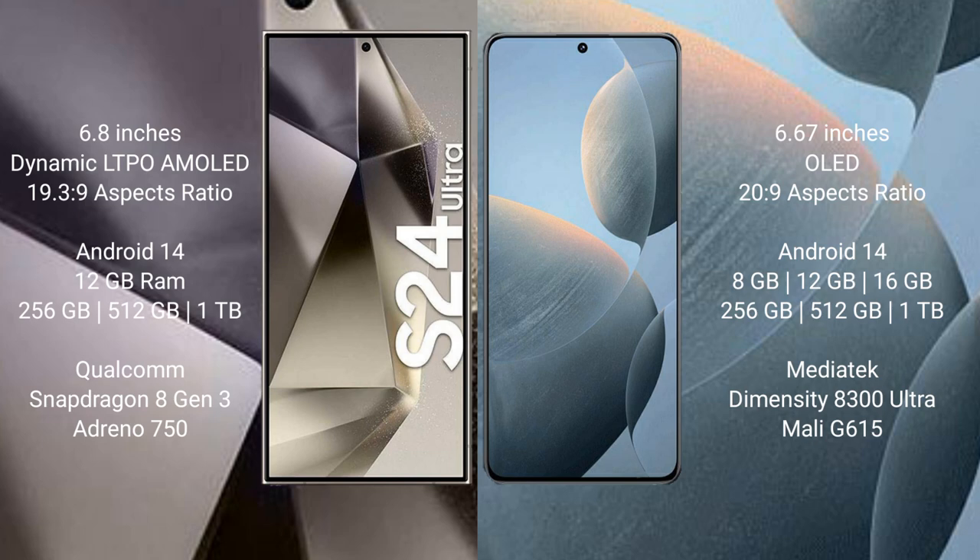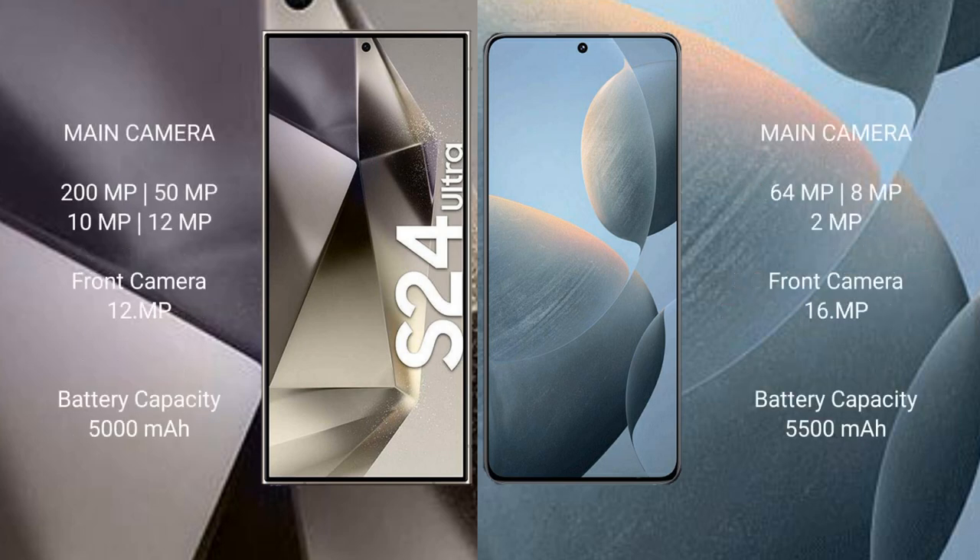The Samsung Galaxy S24 Ultra comes with 12GB RAM and 256GB, 512GB, or 1TB internal storage, powered by the Snapdragon 8 Gen 3 processor with an Adreno 750 GPU. The Redmi K70 comes with 8GB or 12GB RAM and 256GB, 512GB, or 1TB internal storage, powered by the MediaTek Dimensity 8300 Ultra processor with a Mali-G615 GPU.